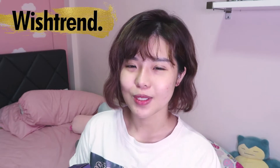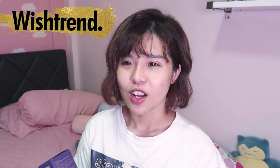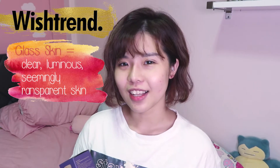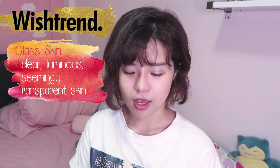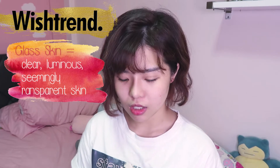These three products that we're trying today were sent to me by Wishtrend, and they are supposed to let you get that glowy glass skin after you use them. I'm really excited to go through an entire 14-day, two-week course using all three products: the Supple Preparation Unscented Toner, the Vitamin C Drop, and the Vitamin E Mask.